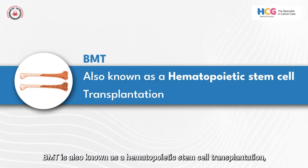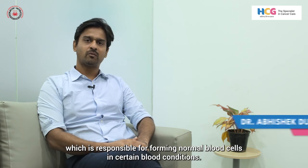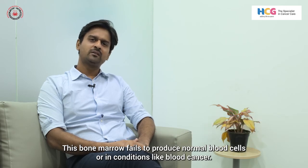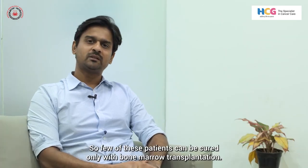Bone marrow transplantation (BMT) is also known as hematopoietic stem cell transplantation. Bone marrow is tissue responsible for forming normal blood cells. In certain blood conditions, this bone marrow fails to produce normal blood cells, or in conditions like blood cancers, bone marrow is replaced by abnormal cancer cells.